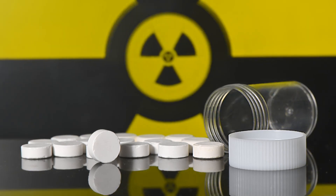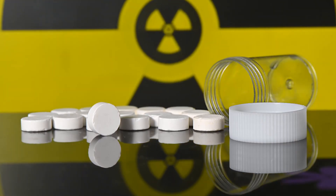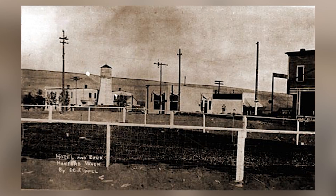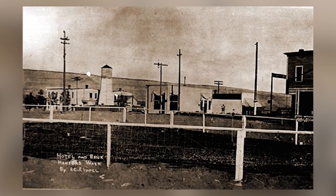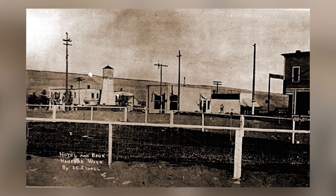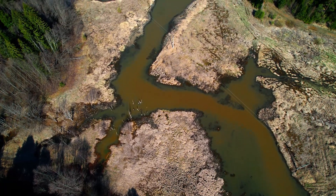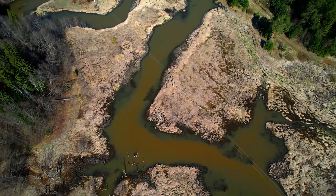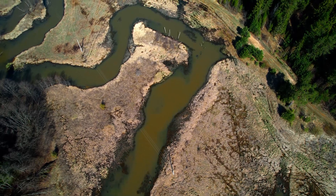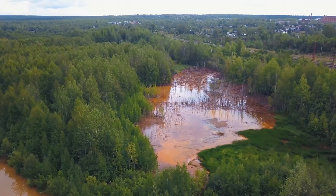But the Green Run was only the tip of the iceberg. Between 1944 and 1971, an estimated 685,000 curies of iodine-131 alone were released into the environment — most of it from routine operations. In some years, airborne releases reached levels that, had they occurred today, would spark immediate evacuations and national headlines. Instead, they went unreported, with residents unknowingly drinking contaminated water, breathing irradiated dust, and eating fish from the polluted Columbia River.